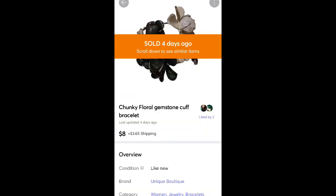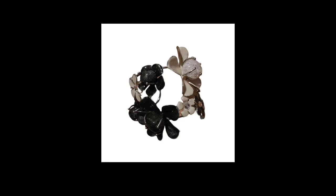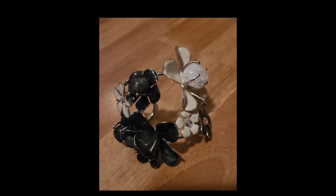This is a bracelet I got in a Goodwill Blue Box — less than a dollar in it — and it sold for $8 plus shipping. It sold really quickly. It was hard to get pictures of because of the shape, but it had these big crystal stones in the center of the flowers. Pretty cool.